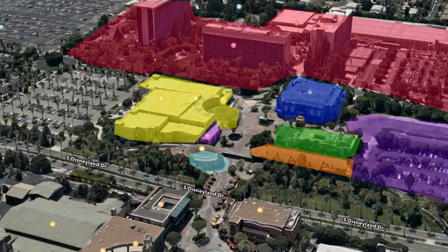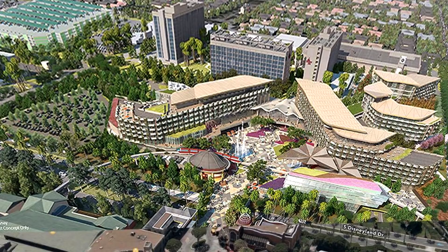Now, nearly everything that we've just seen is going to be either completely destroyed or changed to a great extent in favor of this new hotel — this new four-diamond resort they're building in the downtown Disney area. So let's take a look at the concept art and then we'll start to map out where the old businesses and old buildings were.